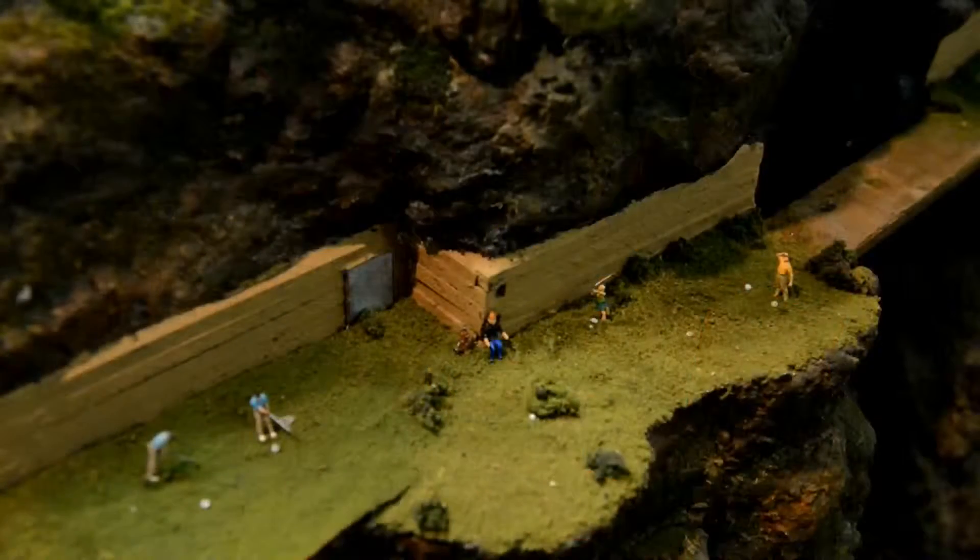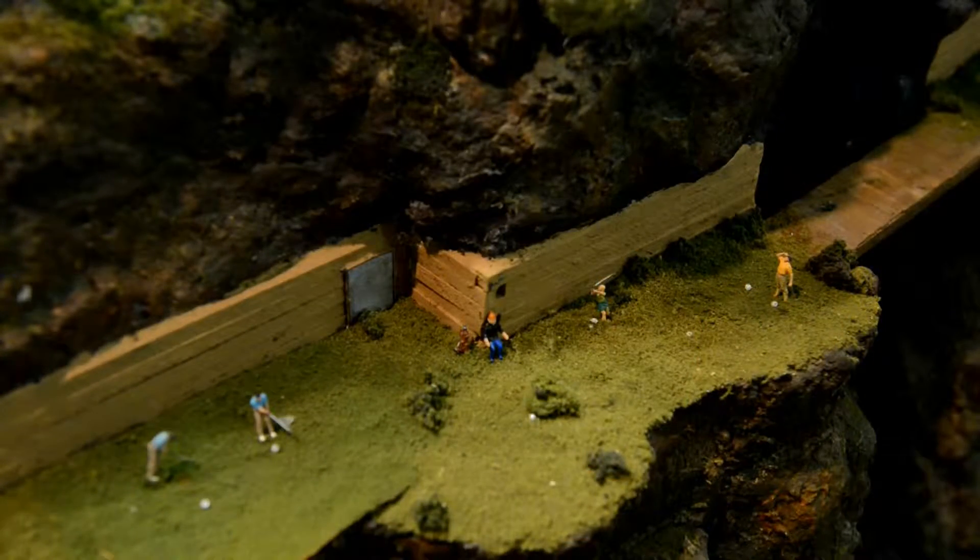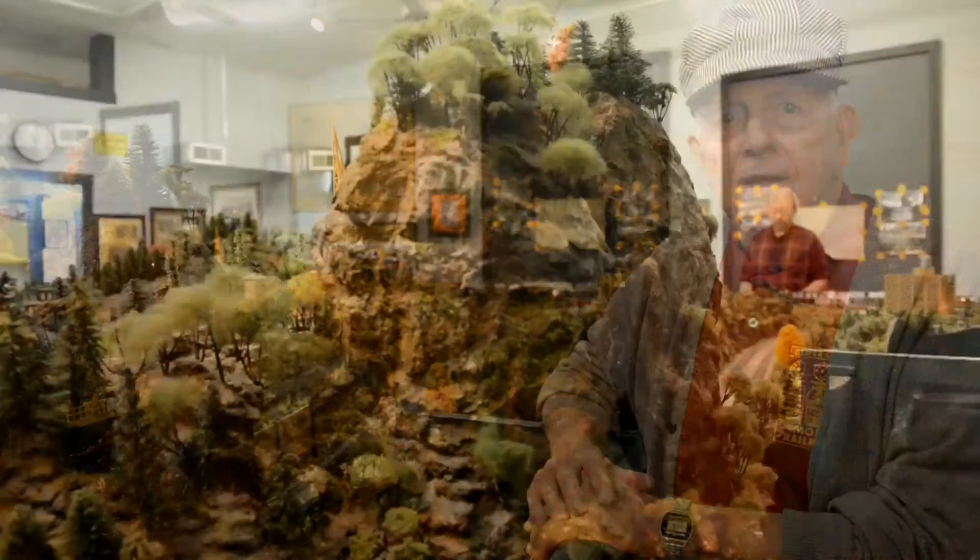The area that you're now looking at is our mountain area and our municipal golf course. This particular mountain here is very dear to me because it was made by my eight-year-old grandson by himself.